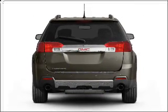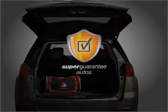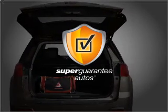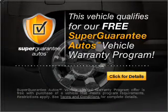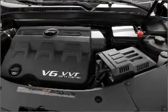With a solid six-cylinder engine connected to a smooth-shifting six-speed automatic transmission, this vehicle qualifies for our free Super Guarantee Autos Vehicle Warranty Program. Buy a vehicle and get a free warranty from us, only at EveryCarListed.com.